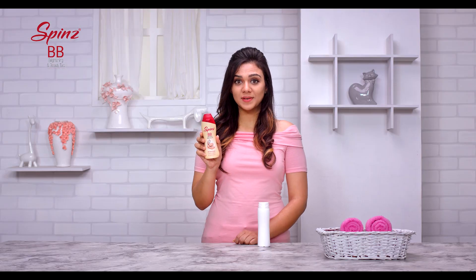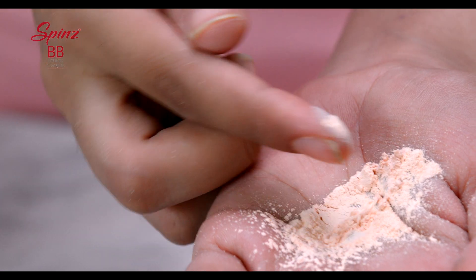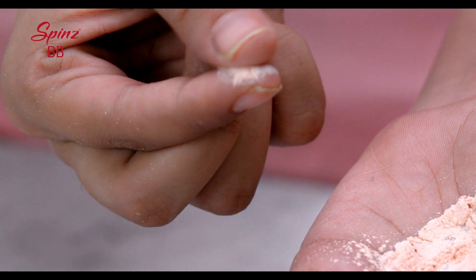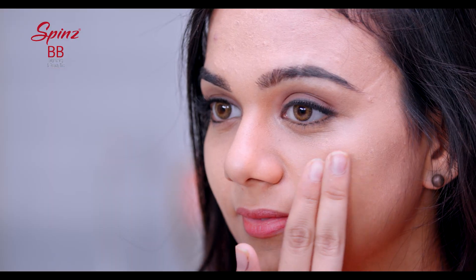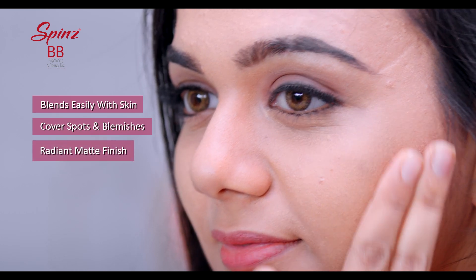So what makes this Spin's BB talc so special? As you can see, it comes in skin color and the texture is simply amazing and it's really soft. It gives an instant bright look. It blends so easily on my skin and covers spots and blemishes.